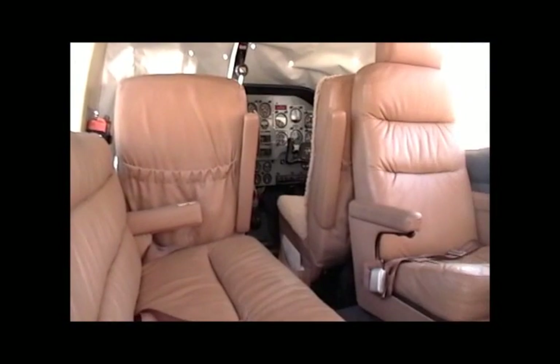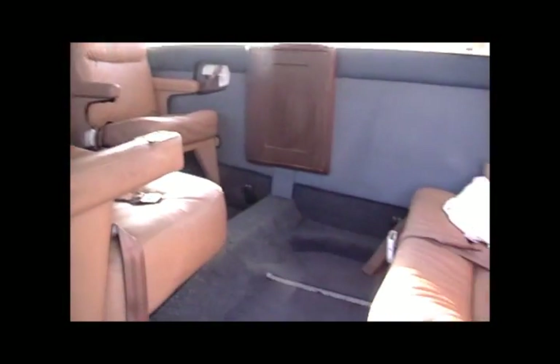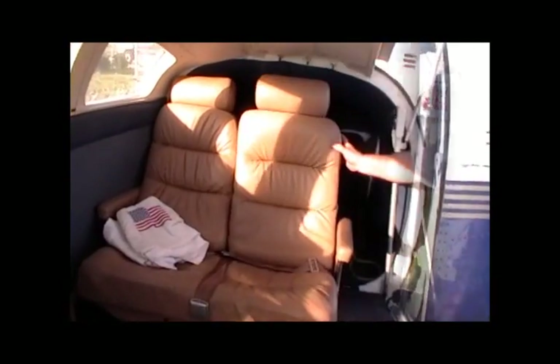There really is a lot of space in this aircraft. It also has plenty of storage for your luggage.